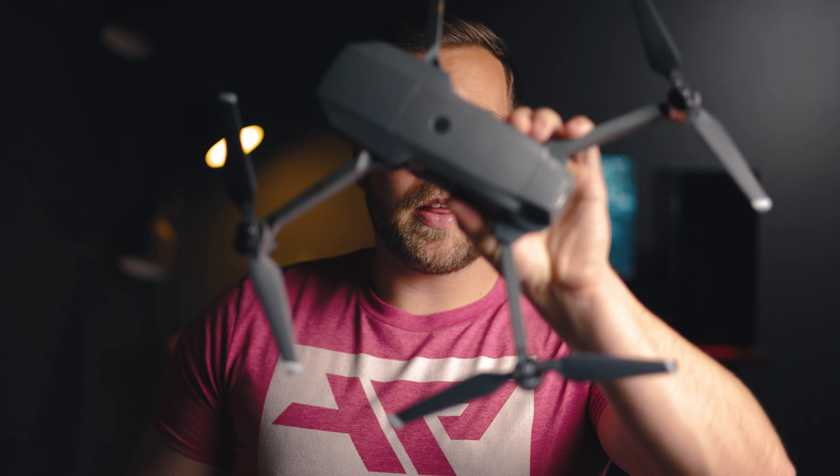What is going on, guys? Welcome back to another video. In today's video, we're going to be talking about this, the DJI Mavic Pro. Is it a good buy in 2021? And the short answer, absolutely yes. And I have a few reasons why.